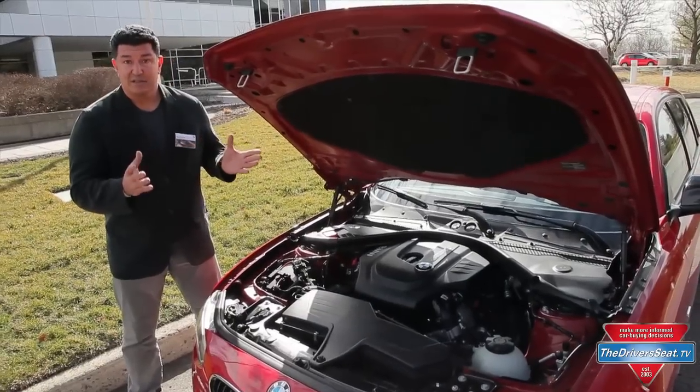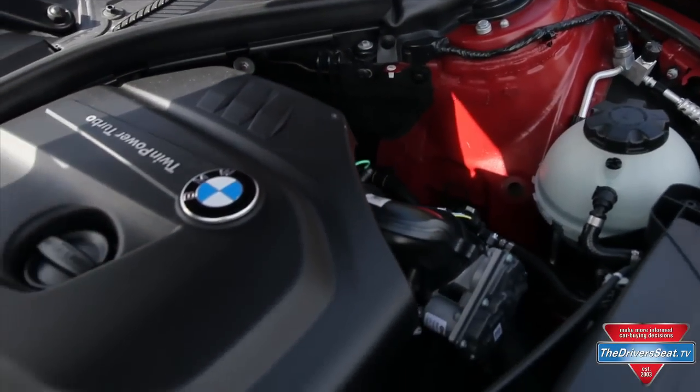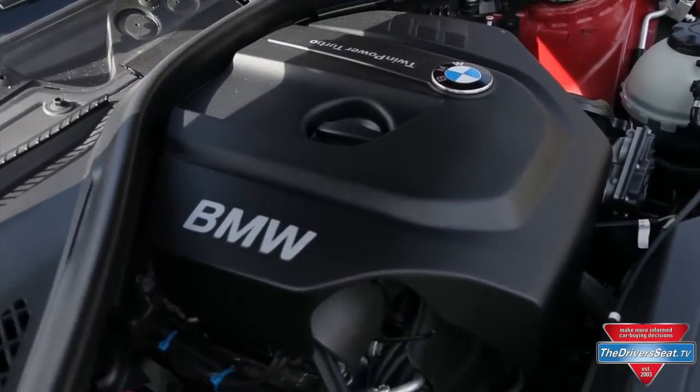Now it has a single or mono-scroll turbo, and it's a screamer. As it sits right now, it's got about 180 horsepower and 200 foot-pounds of torque.